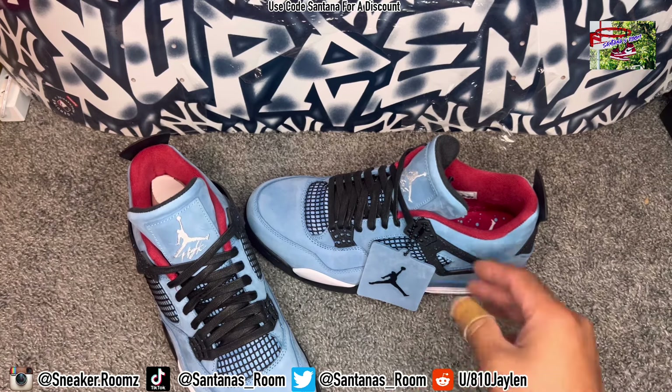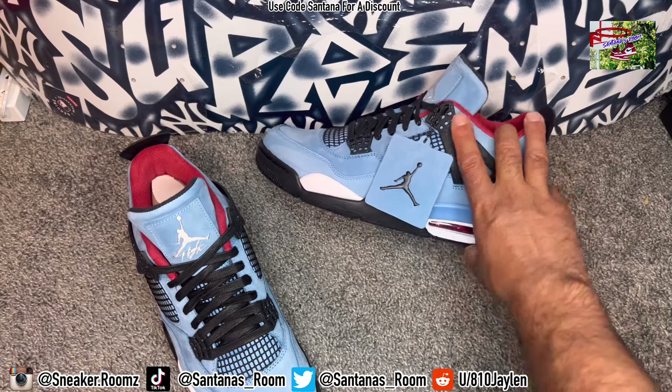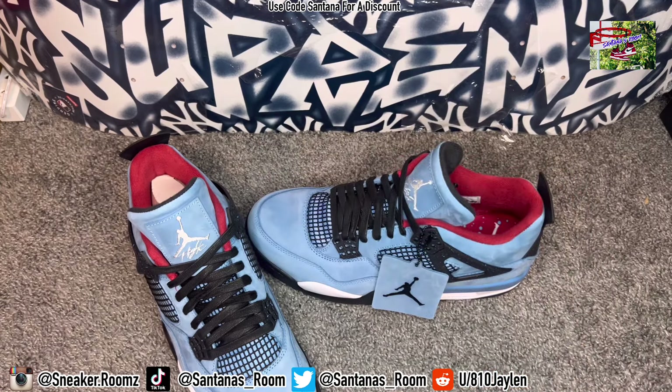And then you got shoes like this — Travis Scott Jordan Ones that go for pretty much a good penny. But let me know your favorite Travis Scott sneaker to date. What's your favorite and what's your least favorite Travis Scott? Put it up in the comment section.